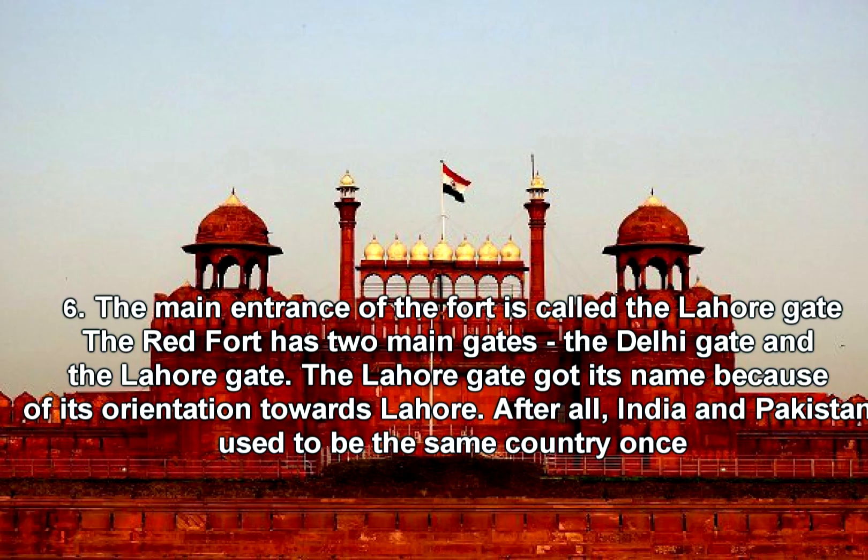Fact 6: The main entrance of the fort is called the Lahore Gate. The Red Fort has two main gates — the Delhi Gate and the Lahore Gate. The Lahore Gate got its name because of its orientation towards Lahore, as India and Pakistan used to be the same country once.